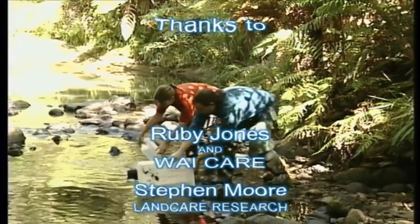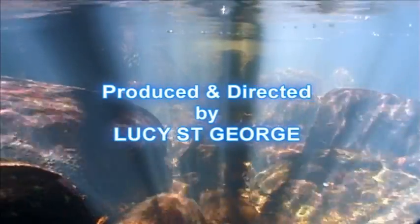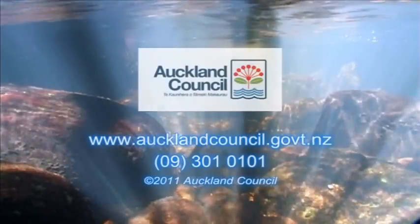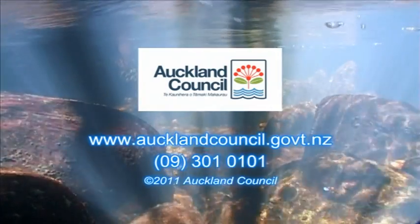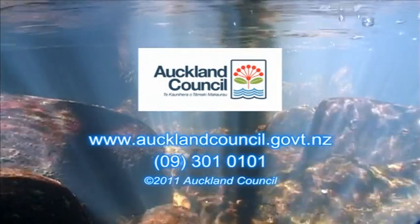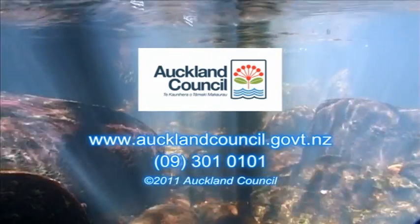I hope you've enjoyed exploring the stream with us. Let's put these animals back where we found them. This video was produced by Waitakere City Council in support of classroom programmes. For more detailed information about macroinvertebrates found in Waitakere rivers, visit the stormwater and underwater life pages of the Auckland Council website, www.aucklandcouncil.govt.nz, or call us on 09 301 0101 to talk to a Stormwater Education and Community Programs Advisor.